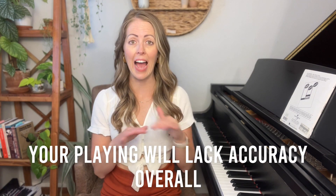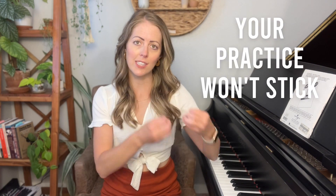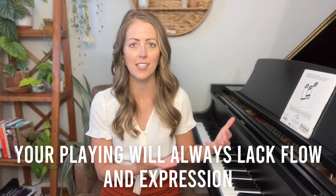There are so many side effects of bad rhythm. Three of the biggest ones are that your playing will lack accuracy overall, your practice won't stick — meaning you'll put in a bunch of hard work and then the next day you won't remember any of it and you'll feel like you're starting from zero. And if you don't pay attention to rhythm, your playing will always lack that flow and expressive element.